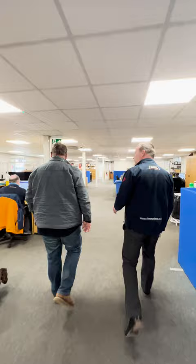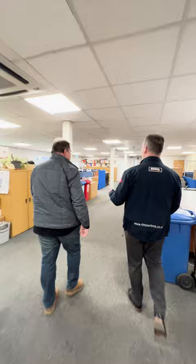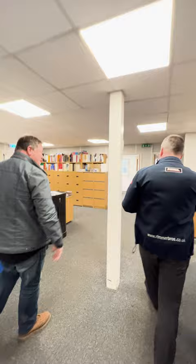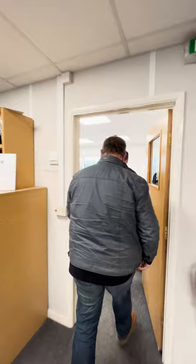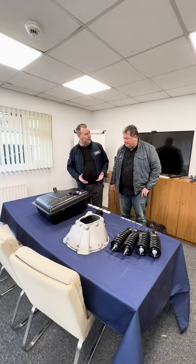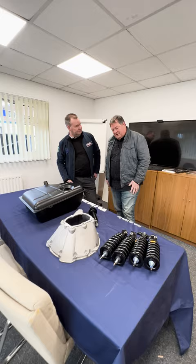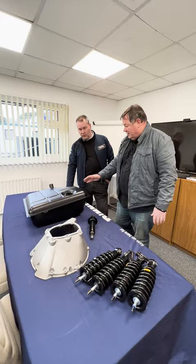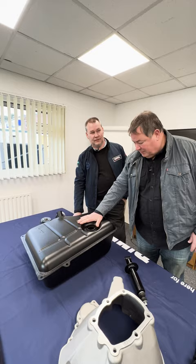Chris runs through what else is in the building: merchandising for the website, a big purchasing team constantly finding the best deals, and a new manufacturing team bringing parts back from the dead — sourcing or producing things that are no longer available. Laid out on a table are newly produced parts ready to be photographed, all made in response to customer demand.